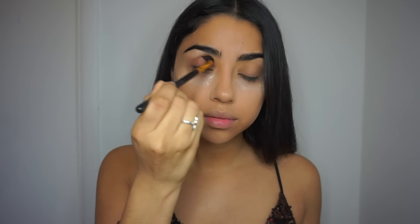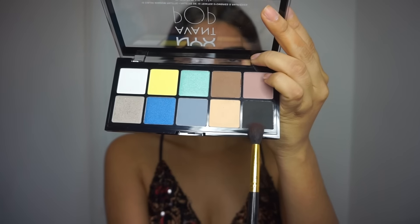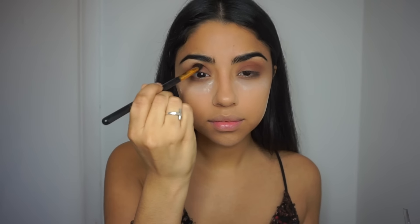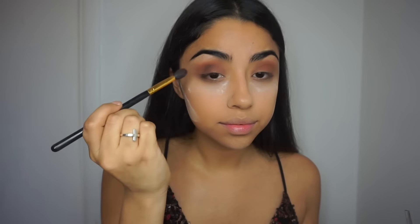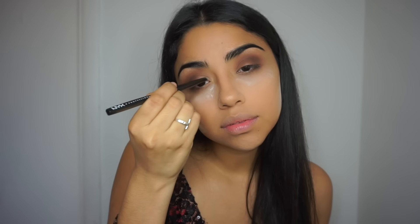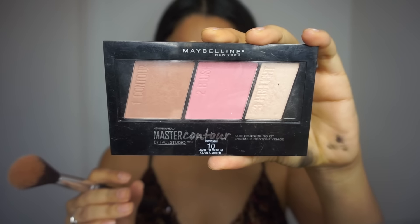Moving on to my eyes, I'm using Beyond Nude by NYX and I'm going to be applying this into my crease with just a regular blending brush. Then I'm going in with the NYX Avant Pop and using that same black shade, adding a little bit on my crease, and then adding the lighter tone into my inner corner.